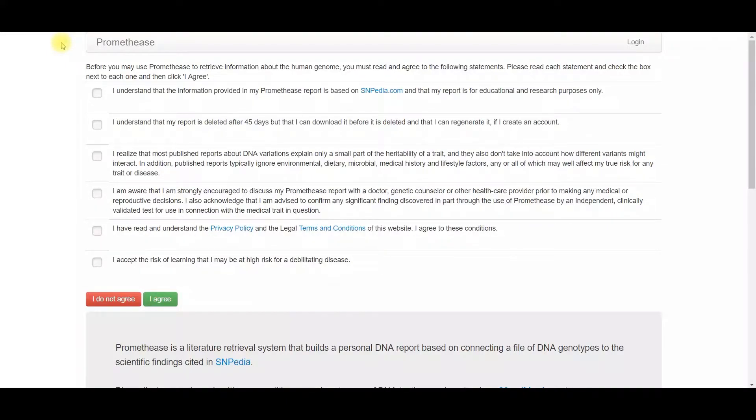The first thing you want to do is navigate to their website Promethease.com. Make sure that you read through all of the agreements, then click I agree.